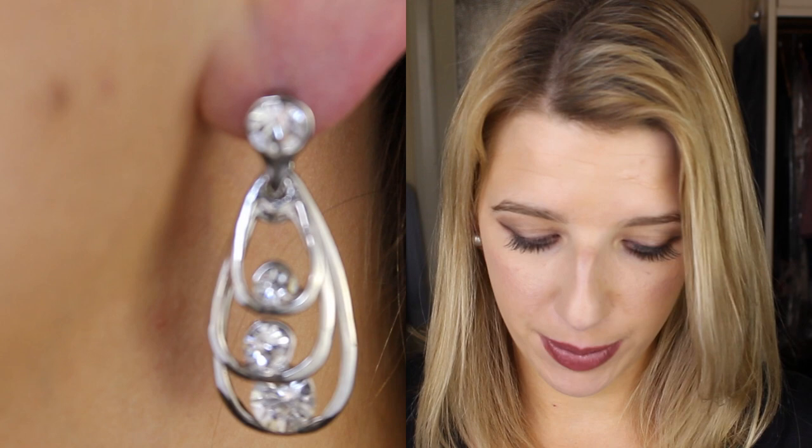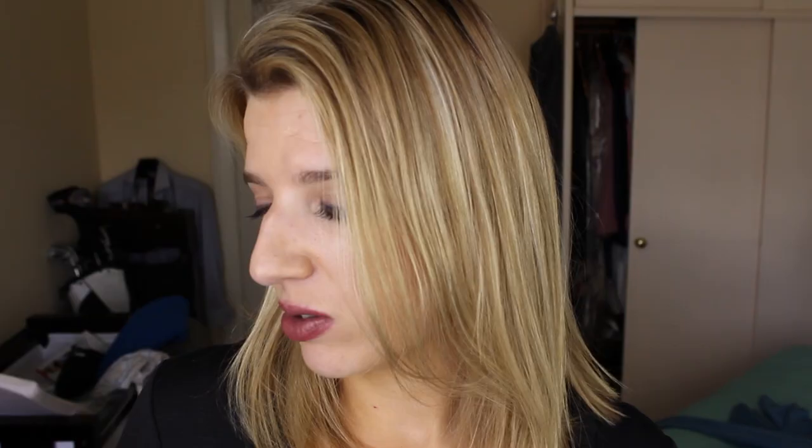These ones are called the triple loop with rhinestone earrings. As it suggests, they're a triple loop with rhinestones in it. I think I just bought these for going out — not that I ever go out, but a girl can dream. They were available when nothing else was and I thought they're quite pretty, really classic.